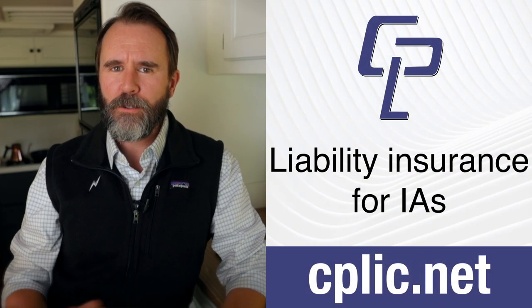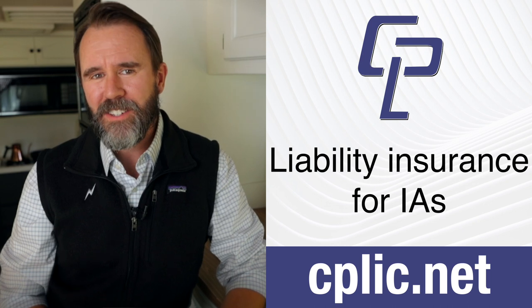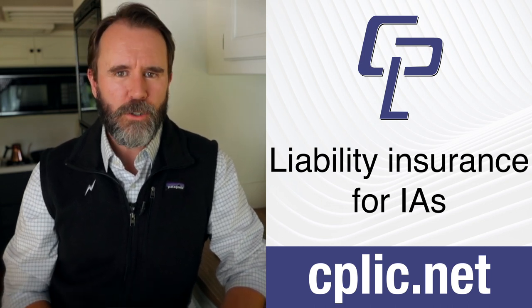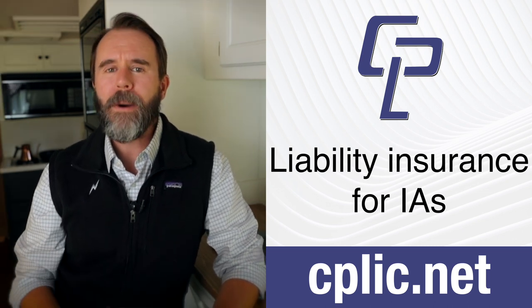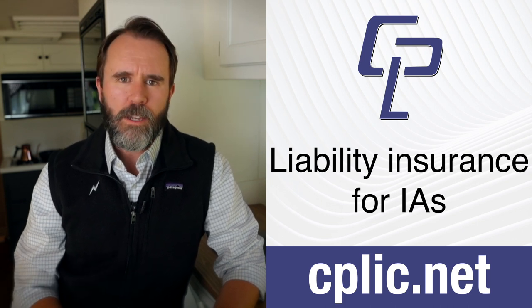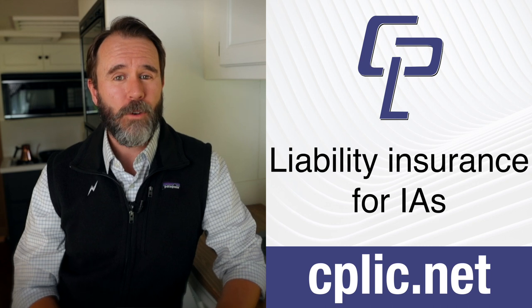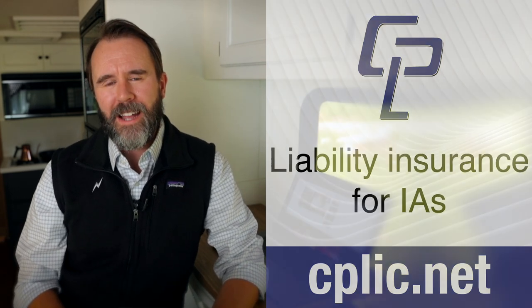Do you need errors and emissions, general liability, drone insurance, or even cyber liability coverage? Then let me tell you about our sponsor, Claim Professionals Liability Insurance Company, or CPLIC. Founded 16 years ago by independent adjusters for independent adjusters, CPLIC offers products to give you peace of mind while you help your insureds get back to the way things were before the storm. Apply now at cplic.net.